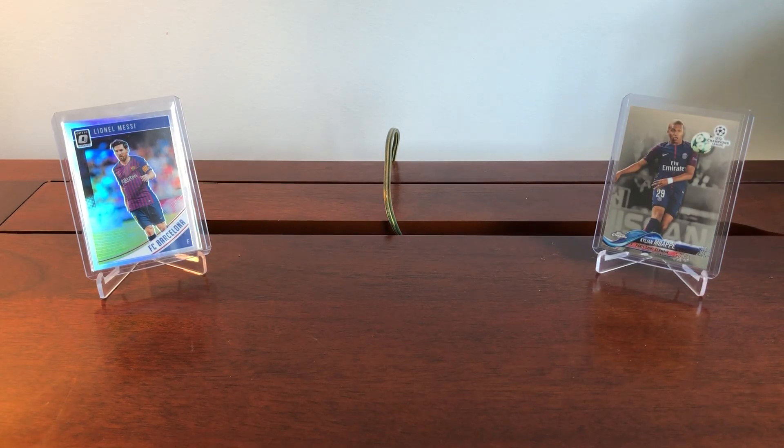Hey guys, 412 Sports Cards here, today back with another video. Today's topic is going to be a little different — as you can see in the back, we're going to be talking about soccer cards today.